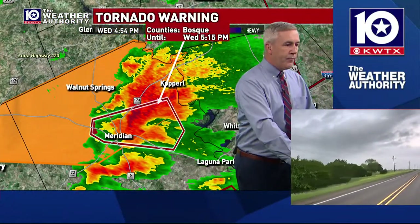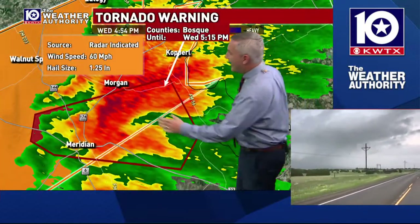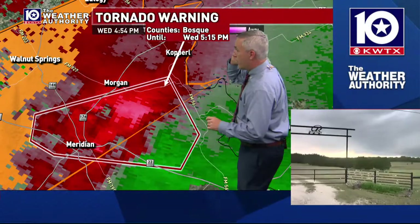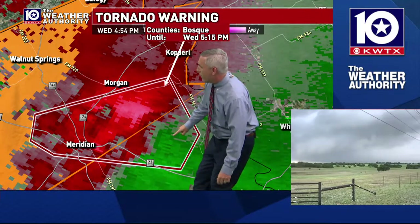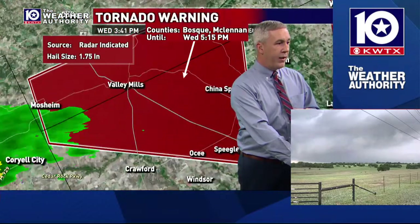Let's check on that storm that's looking a little more ragged, east of the Meridian area — this is south of Morgan, south of Copperall, east of Meridian right now. Taking a look at the rotation with this storm: still broad rotation, but you can see it's not balanced. We've got brighter reds but we don't have very bright greens. So there's a broad rotation with this one, but the tornado threat looks lower than the one we're watching near Valley Mills.